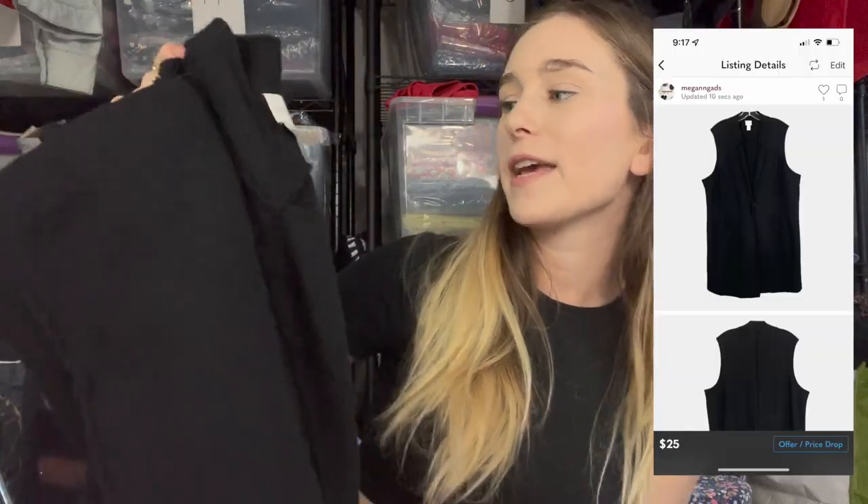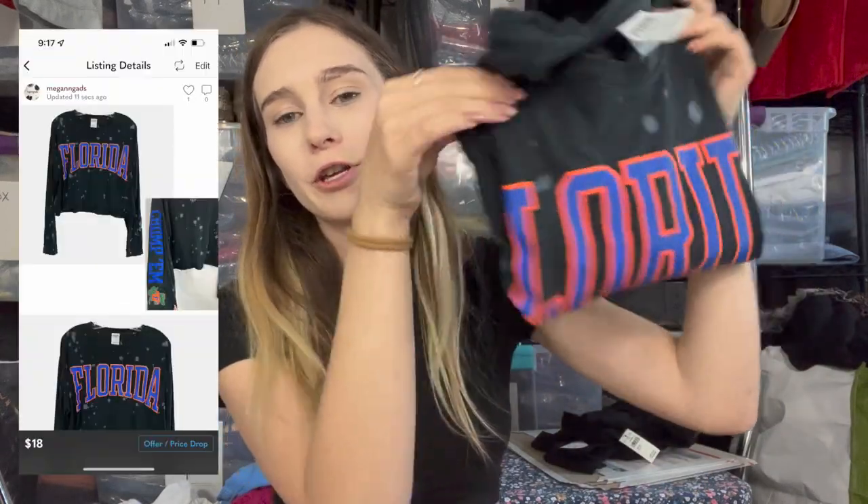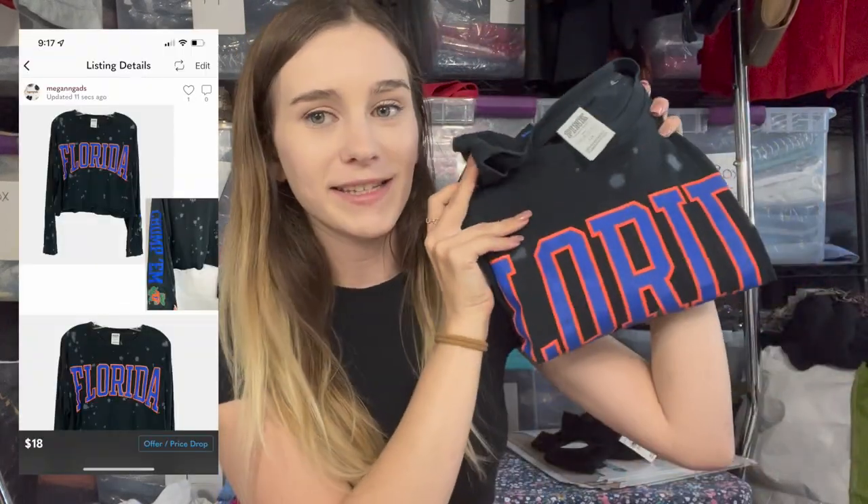Next is this Chico's wool duster vest — a little fluff on it, size 3 which is a Chico's XL, 100% wool. I listed it at $30. Then I have this Victoria's Secret Sport University of Florida crop top listed at $18. In my experience, UF Victoria's Secret stuff sells well for me.